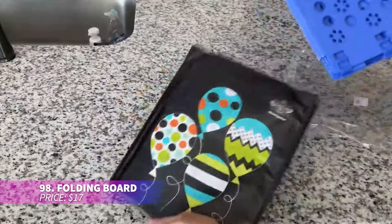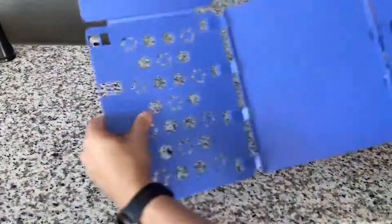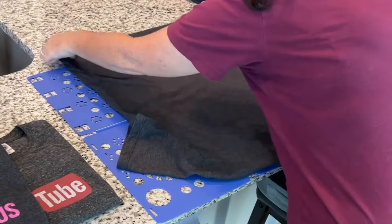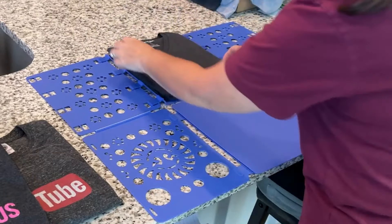Feeling overwhelmed by laundry piling up? This folding board simplifies the process. Whether it's pants, shirts, or dresses, it folds everything neatly and quickly. Plus it's portable with hooks for easy storage, saving you space whether you're at home or on the go.